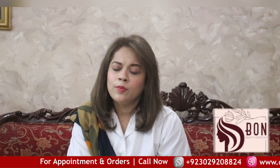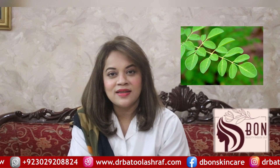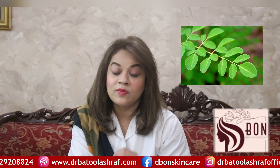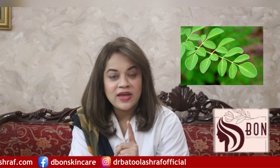Psoriasis is a flaky dry skin condition. There is plaque formation and a lot of patients are affected. It is commonly found on the body, and both men and women are affected. In this video, I will tell you about psoriasis and scalp psoriasis, including follicle and flaky conditions.